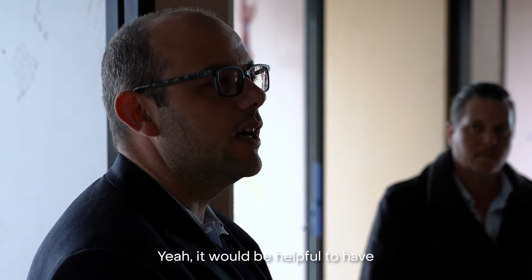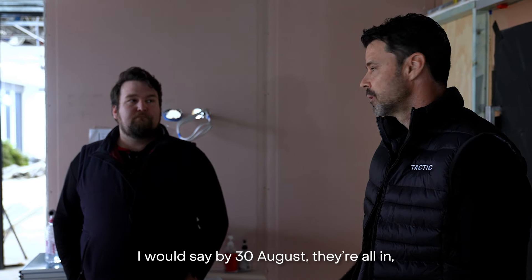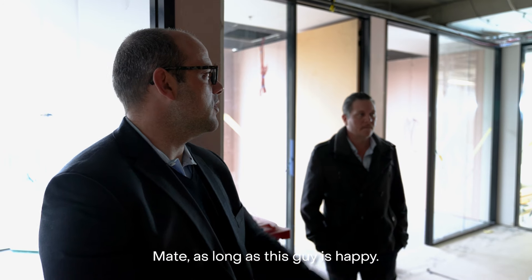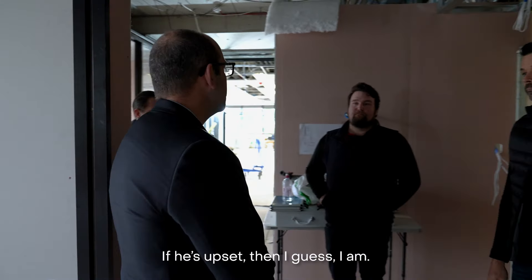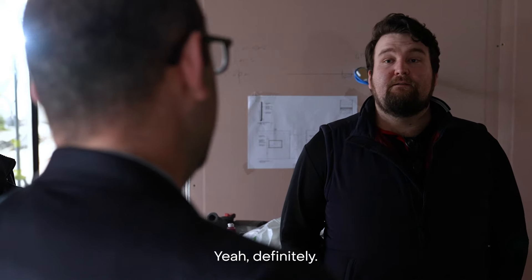It would be helpful to have practical completion and these guys in by end of August, definitely. By 30 August they're all in, ready to go, operating as of the following week. As long as this guy's happy — he's in the building every day. If he's upset, then I guess I am. But he's smiling, so we all are. The owners seem happy with the progress the Tactic Spaces team has been making so far — very professional, very happy to work with you guys.